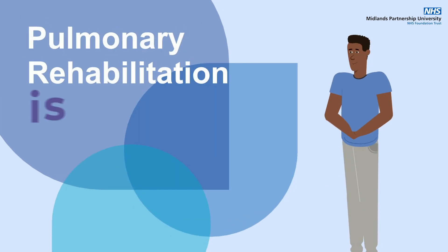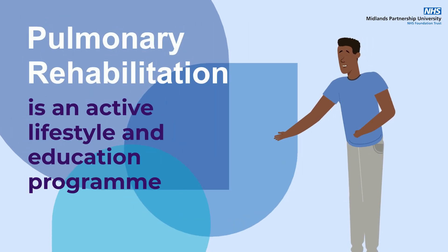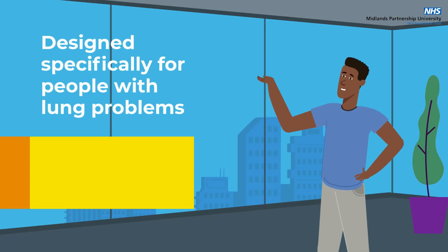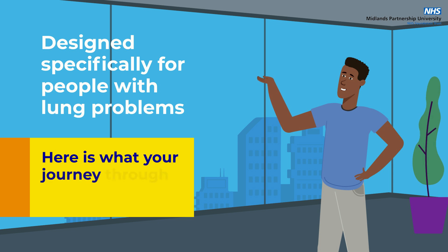Pulmonary Rehabilitation is an active lifestyle and education programme designed specifically for people with lung problems. Here is what your journey through rehab looks like.